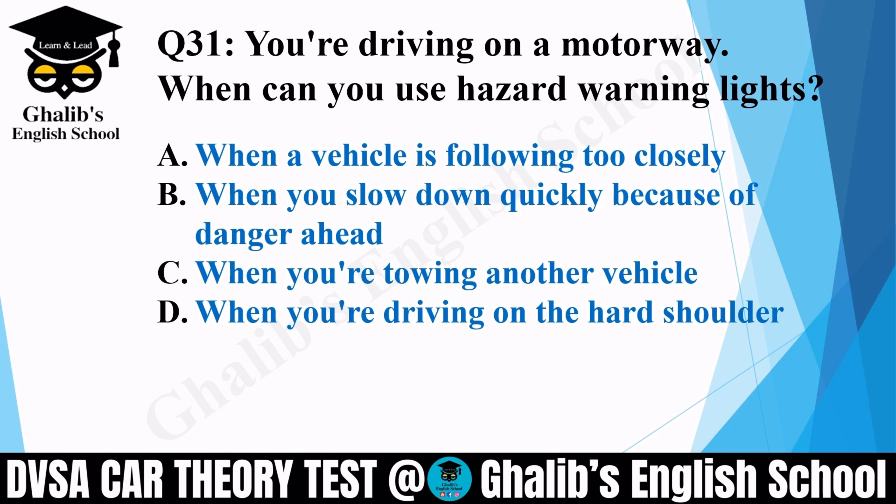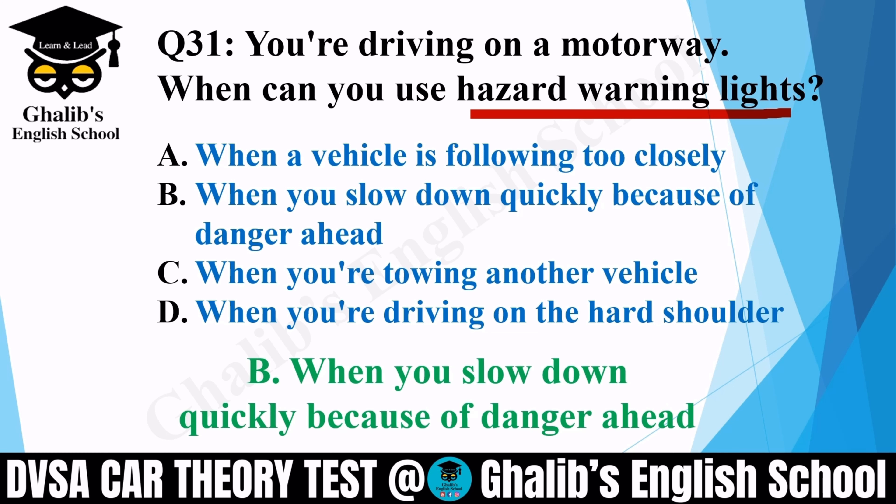Question 31. You are driving on a motorway. When can you use hazard warning lights? Options: when a vehicle is following too closely; when you slow down quickly because of danger ahead; when you are towing another vehicle; or when you are driving on the hard shoulder. The correct option is B: when you slow down quickly because of danger ahead.